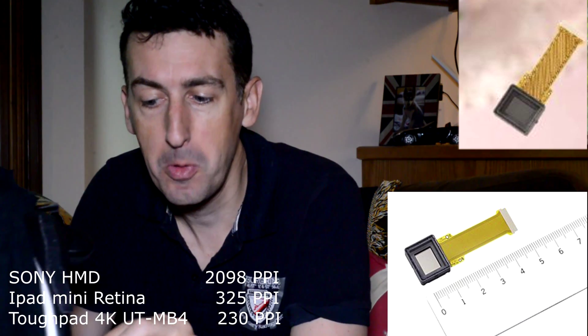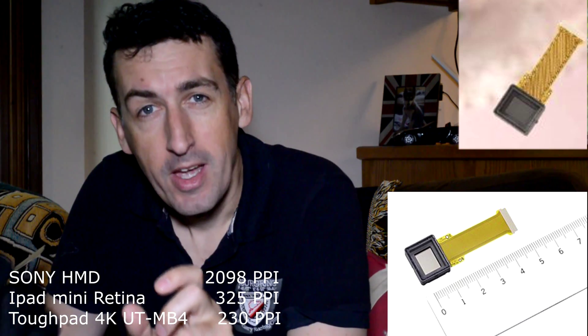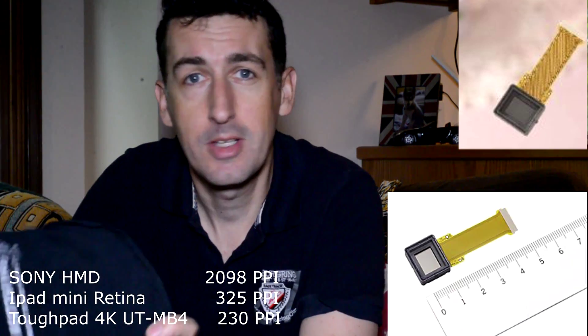That was really my first VR solution and it did take a bit of tinkering, but I could wear it for a few hours. The screens inside were fantastic — they were 720p each, two OLED screens, I think 0.7 inch diameter. If you look that up the dot pitch on that is absolutely phenomenal. So they were great screens at the time, but this device was quite expensive.